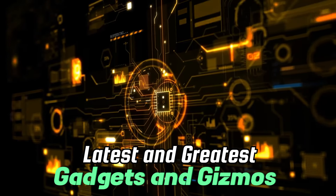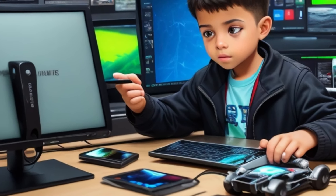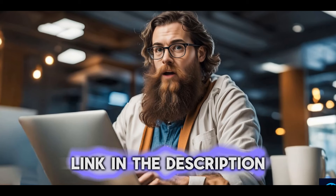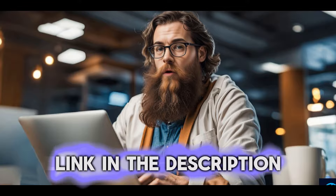Welcome to Tectonic Twist, the channel that brings you the latest and greatest in gadgets and gizmos. From smartphones to laptops, we've got you covered. In today's video, we'll be discussing 10 essential accessories for the iPhone 15 series. All the links of these products will be in the description and pinned comment.